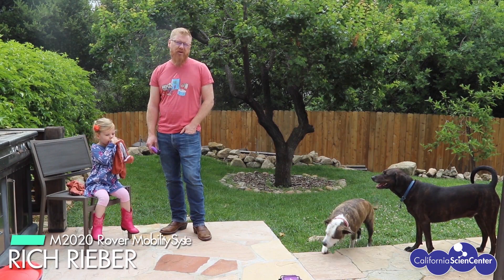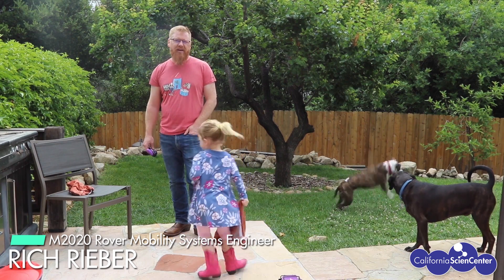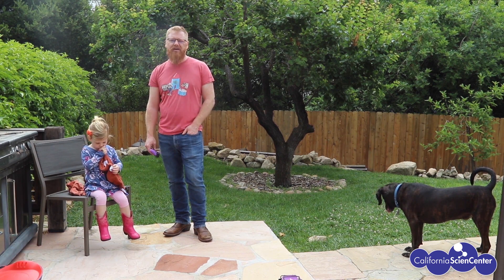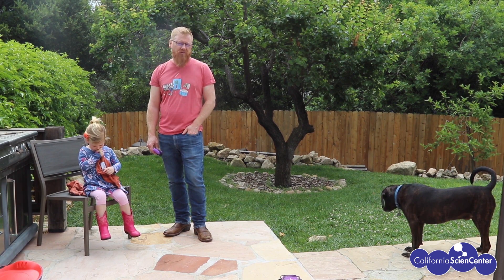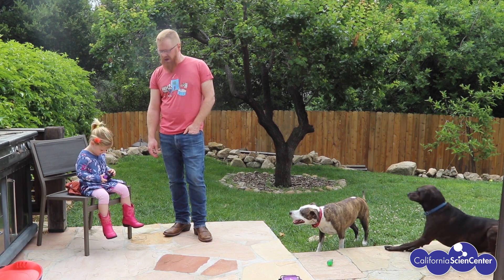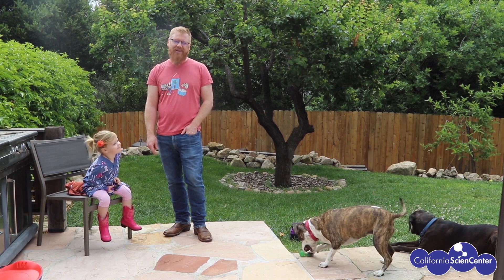Hello everyone. My name is Rich Reber. I'm the Mobility Systems Engineer for Mars 2020 at NASA's Jet Propulsion Laboratory. Today with Stuck at Home Science, my daughter Hannah and I are going to talk about how we drive the rovers on the surface of Mars. And if you think it's anything like driving a remote control car at home, you're sadly mistaken. Today we'll talk about how the rover planners operate the rovers and keep them safe from hundreds of millions of kilometers away, and how on Mars we keep the rovers from landing in hazardous terrain.